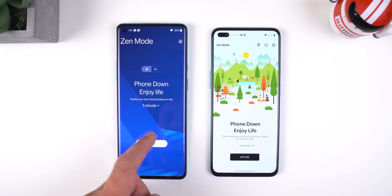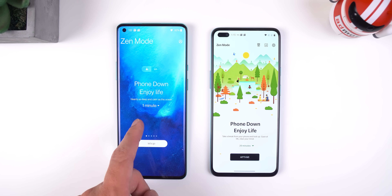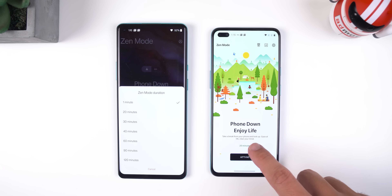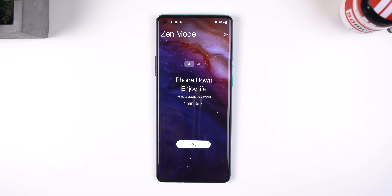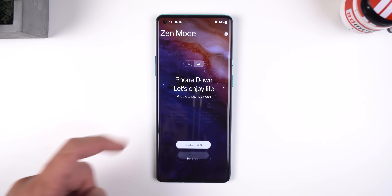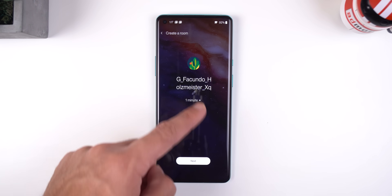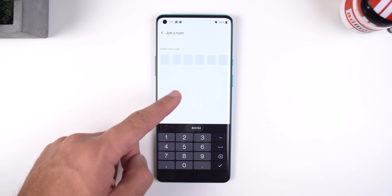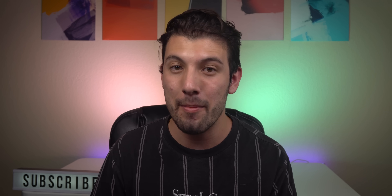Zen Mode got the biggest change and has little resemblance to the older version. It now has five themes which you can switch between by swiping left or right. It also has longer duration times, though a custom duration option would be preferable. There's also a new group feature that lets other people join in on the Zen Mode session so everyone can avoid being on their phones. You just give friends the code, they join, and their phone will also be locked. As of now, this only works with OnePlus devices running OxygenOS 11 Beta 1.